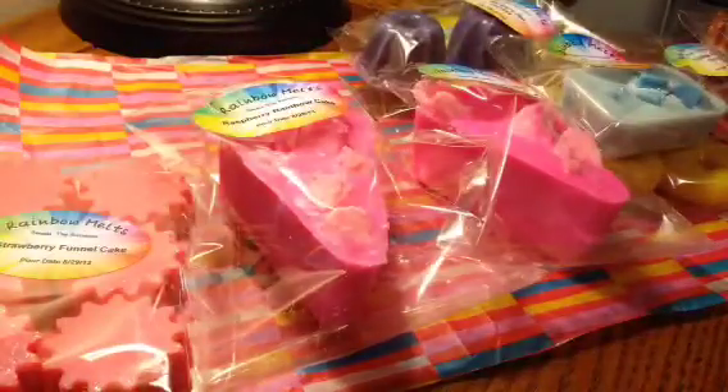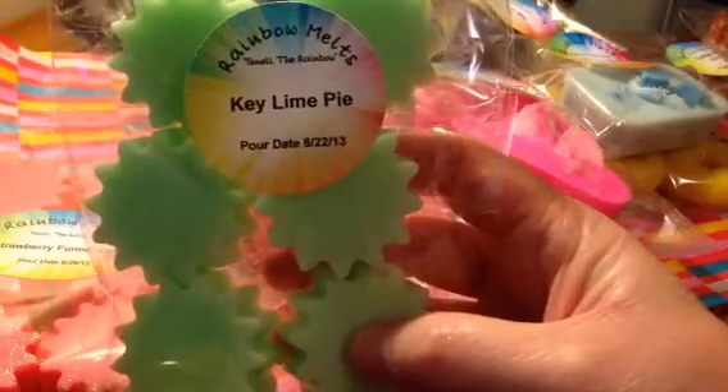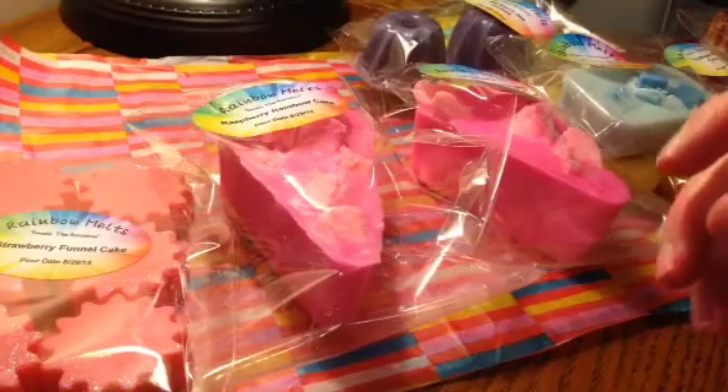Next I have Sunny Tarts — you'll get six of these in the package, and they weigh between three and three and a half ounces. This one's in Key Lime Pie. Smells delicious. If you like a nice, creamy lime scent, that is wonderful.